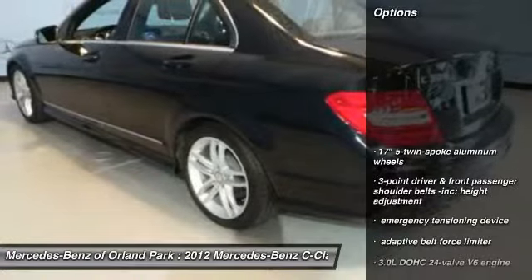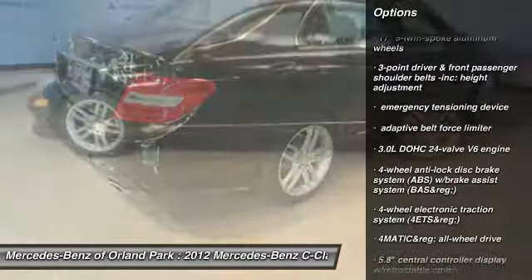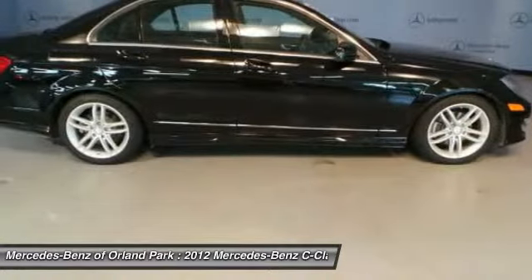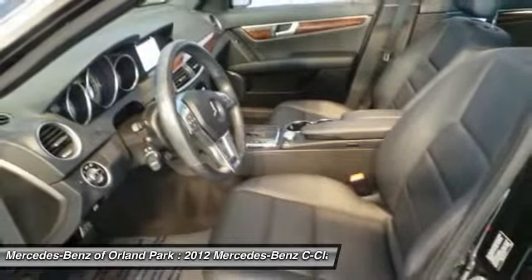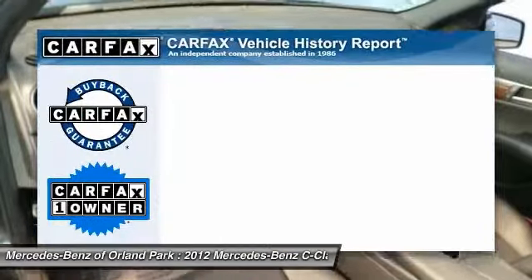Here are some of this vehicle's great options: Airbags, Home Link Garage Door Opener, Floor Mats, Auto Dimming Rear View Mirror, Anti-Theft Security System, Cruise Control, Rear Window Defrost, Child Safety Rear Door Locks, Side Airbag System, Power Windows.